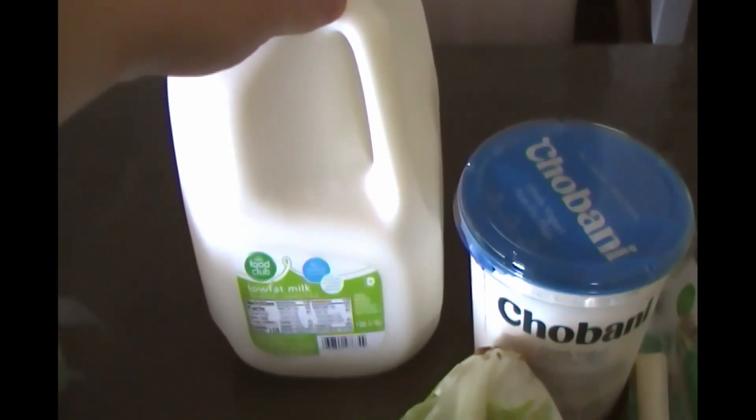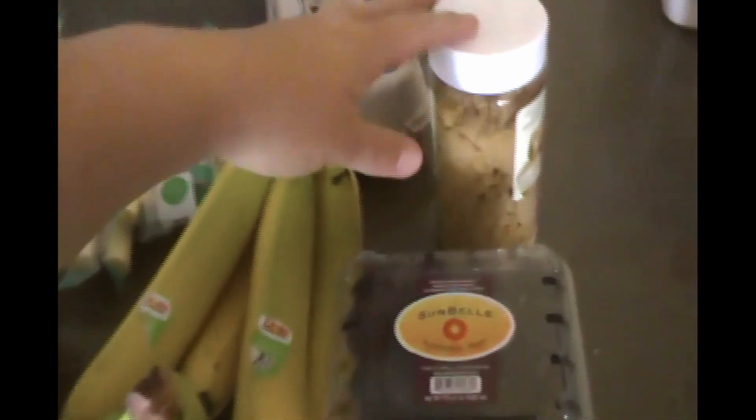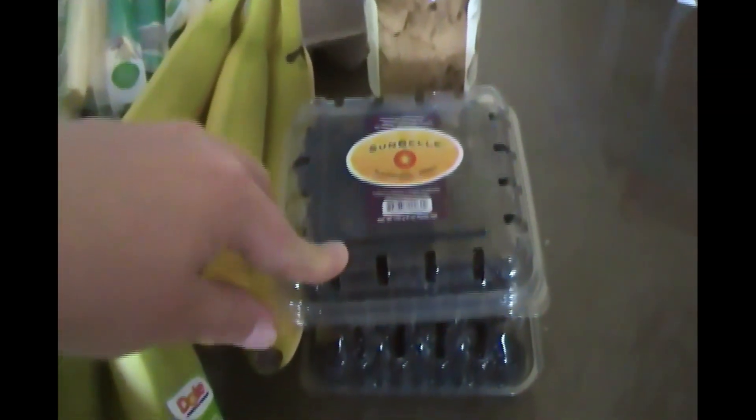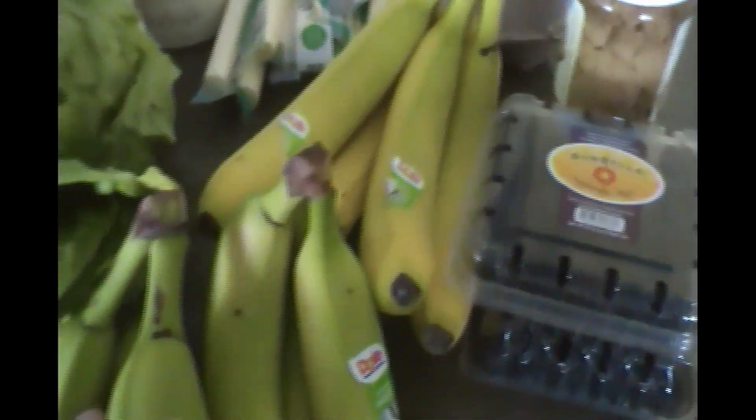We're not big regular milk drinkers — we prefer almond milk — but I like to have some on hand for cooking and baking. I ran out of my ginger powder so I grabbed a container of that. I got two packages of blackberries; they were on sale this week for $1.50 a package, so I grabbed two of those.